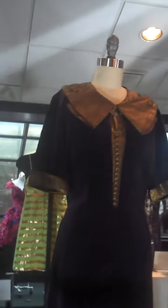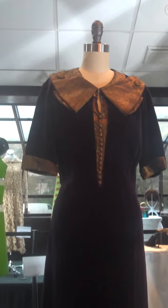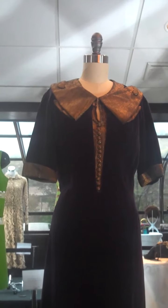Next we have a Jean Paquin gown from around 1934. This is a dinner dress — a purple velvet with gold lamé collar and cuffs. A good example of a 30s dress that was below the knee.